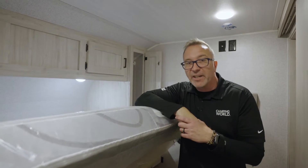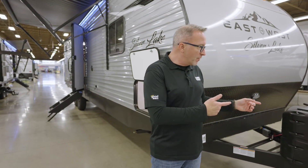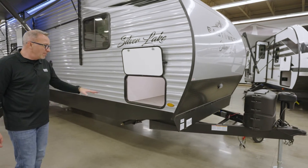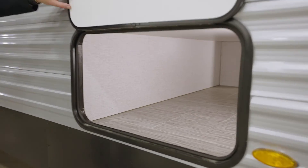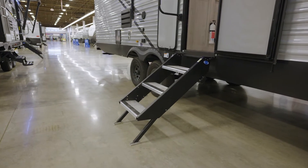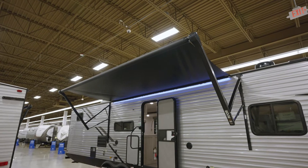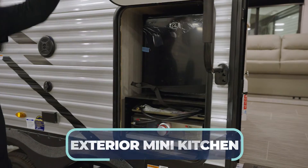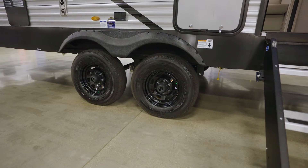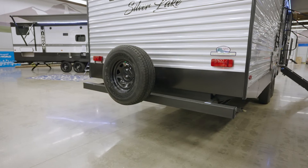On the outside of the all-new East to West Silver Lake 29KBH, right up front you'll find a powered tongue jack, a single welded aluminum frame, pass-through storage, a heated and enclosed underbelly, solid step-over steps, an extra-large awning with an LED light strip, black tank flush, and new for this year — a mini kitchen complete with a griddle and marine-grade speakers for outside entertainment.